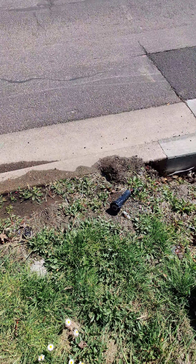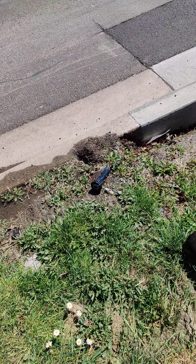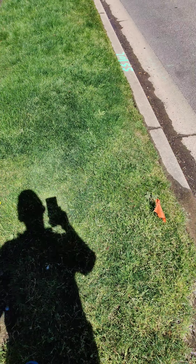This sprinkler obviously isn't getting much water because of that crack line, but it's knocked over and it's just leaking water.